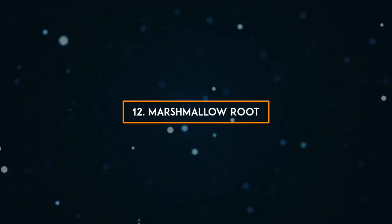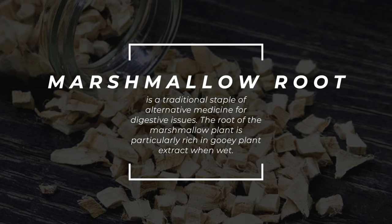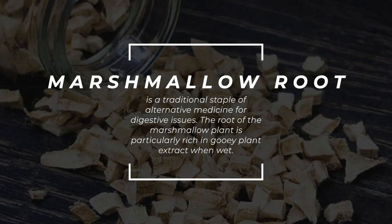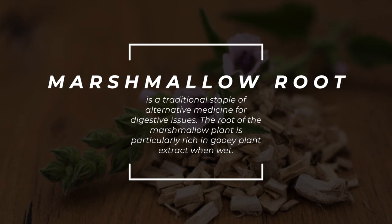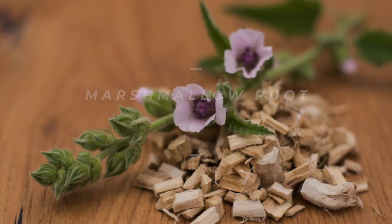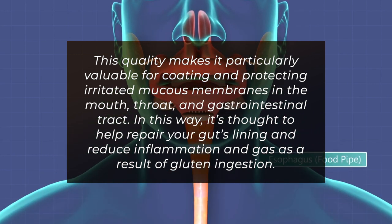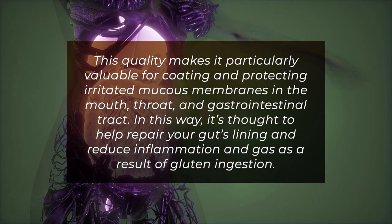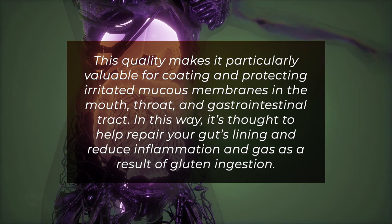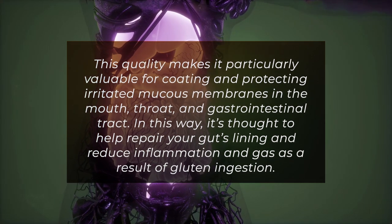12. Marshmallow Root. Marshmallow root is a traditional staple of alternative medicine for digestive issues. The root of the marshmallow plant is particularly rich in gooey plant extract when wet. This quality makes it particularly valuable for coating and protecting irritated mucous membranes in the mouth, throat, and gastrointestinal tract. It's thought to help repair your gut's lining and reduce inflammation and gas as a result of gluten ingestion.